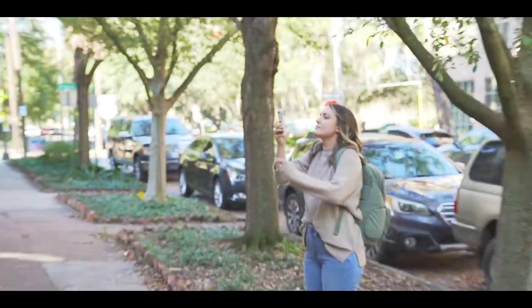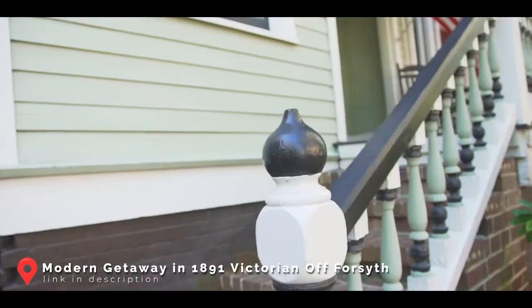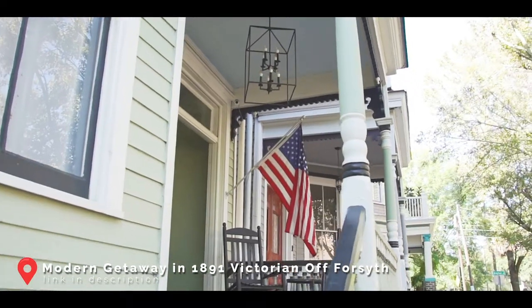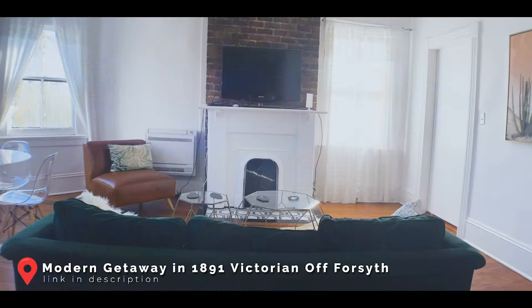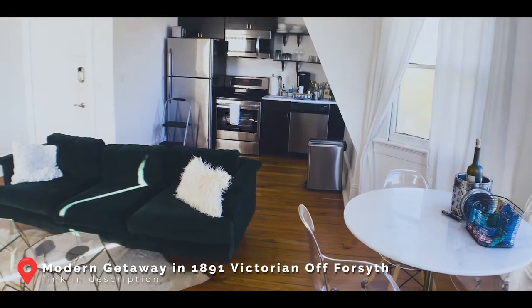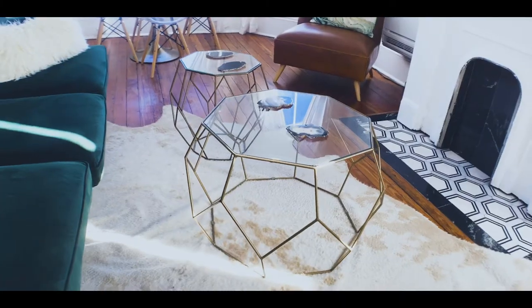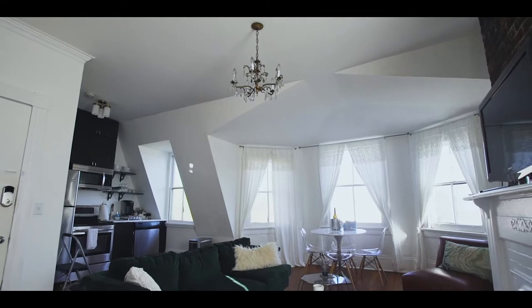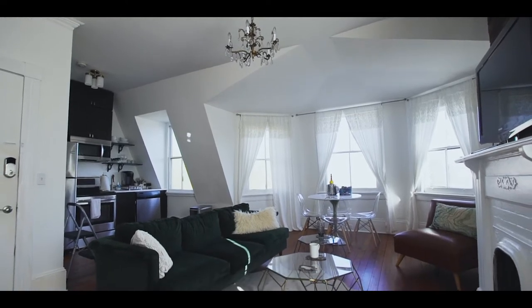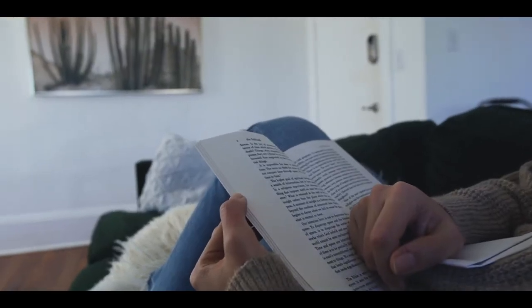It was built in 1891. It's a Victorian house and it's a walk-up, split up into three units, and we're on the third floor. You walk in and you automatically see this exposed brick fireplace. It's all pretty much renovated — beautiful green velvet couch, original hardwood floors. It's got that historic touch but with such a modern design added to it, which is a really cool contrast.